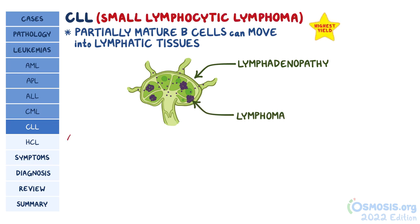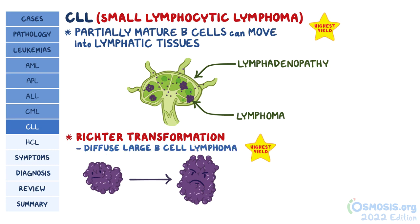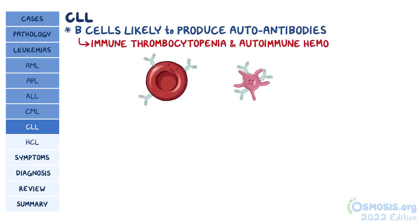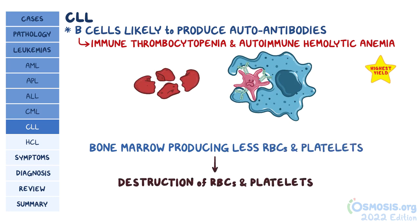Further progression might take the form of a Richter transformation, where those small lymphomas transform into an aggressive lymphoma, usually diffuse large B cell lymphoma. For some unknown reason, in people with CLL, normal B cells are more likely to produce autoantibodies. These can lead to immune thrombocytopenia and autoimmune hemolytic anemia. This is important to watch for because the bone marrow is already producing less red blood cells and platelets, so the destruction of more red blood cells and platelets can be especially problematic.